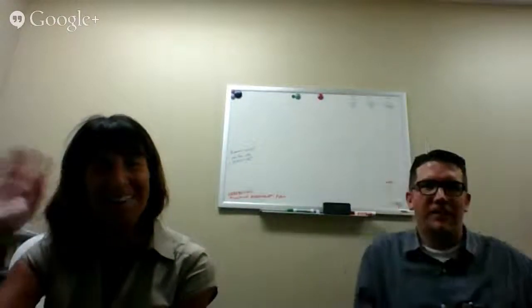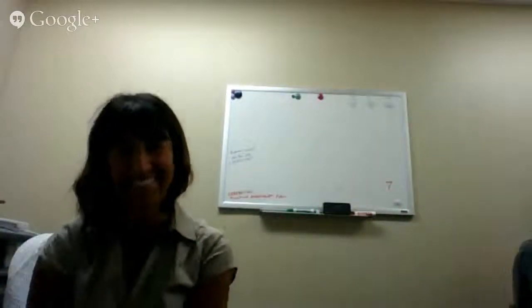Thank you very much for the presentation. Sorry to cut it a little short at the end, but thank you for sharing your information with us today — I think we learned a lot. What do we say, guys? Thank you! Thanks for having us. Bye!